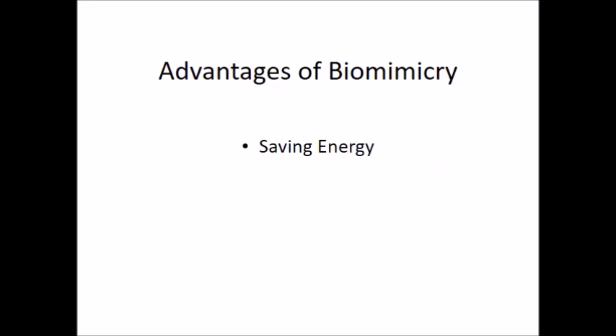I will give you brief information about biomimicry and then I will explain the two advantages of it. Biomimicry is innovation inspired by nature. In other words, it helps to create nature-inspired solutions for a healthy planet. There are two main advantages for our world. The first one is that it saves energy. The second one is that it's sustainable.